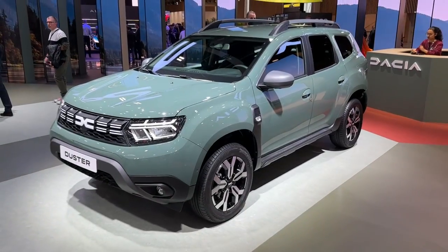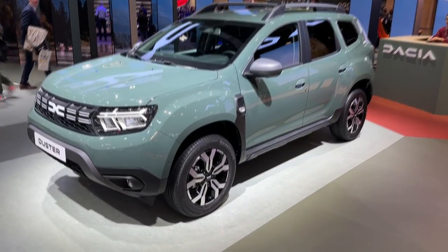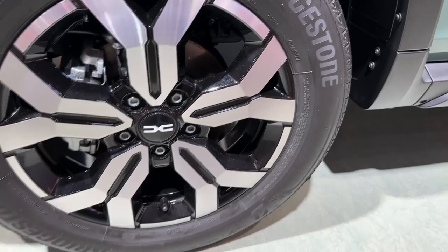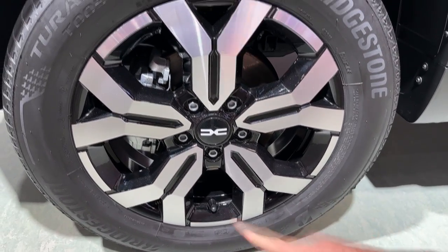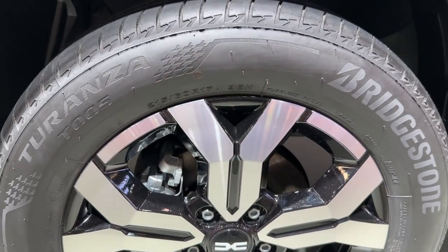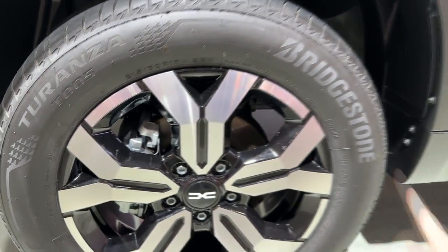Moving on to the side, you will notice the very robust look. Let me show you the wheels — we have the Bridgestone tires on this one, with a diamond cut finish on the wheels. The dimension is 215/60R17. Wheelcaps also get the new modern logo.